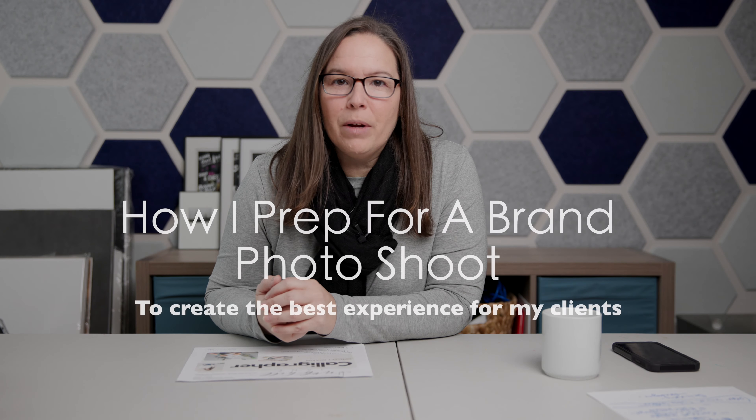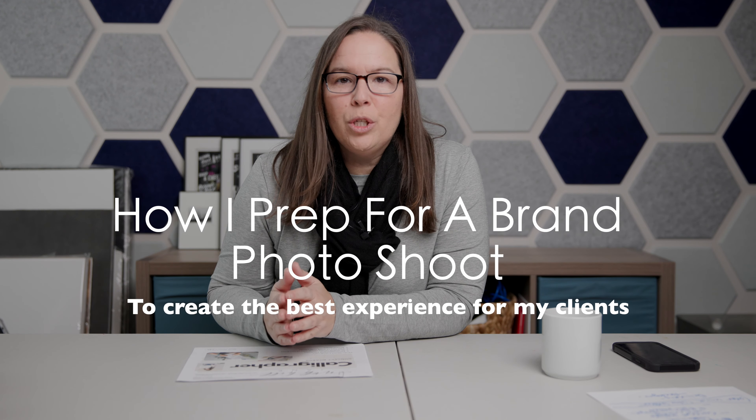Hi, Nicole here. Welcome to another video. Today's video is all about how I prep for a brand photo shoot, and I also wanted to show you a real world scenario of this type of session playing out. This video is great for if you are new to brand photography, or you're thinking about adding brand photography for your business.